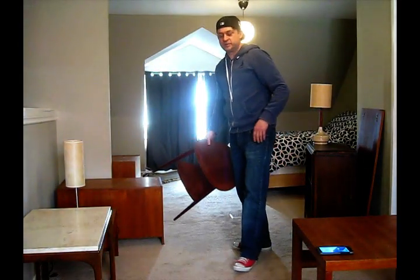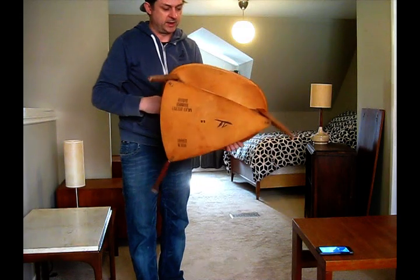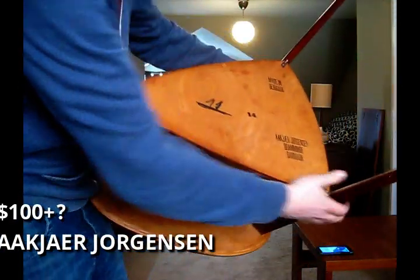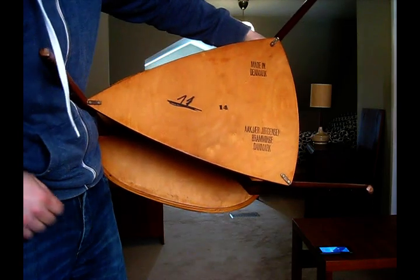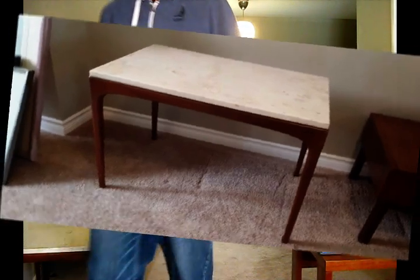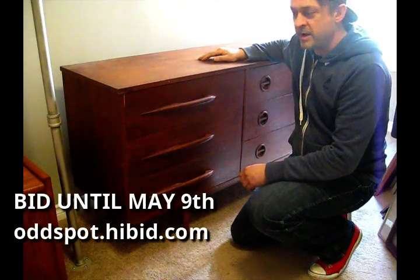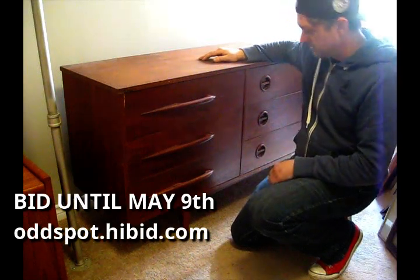There's plenty of teak furniture - this one's beautiful, look at this one. This is a great little table, made in Denmark. Absolutely beautiful. So keep an eye out for that auction - it's going to have a lot of different teak pieces and really cool collectibles. This is a beauty.